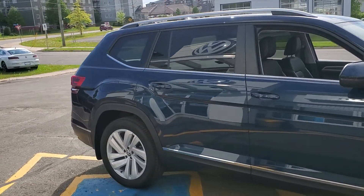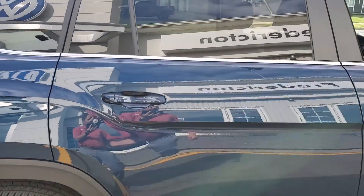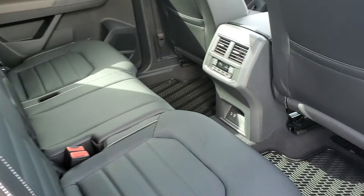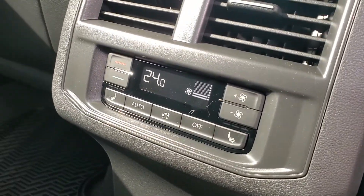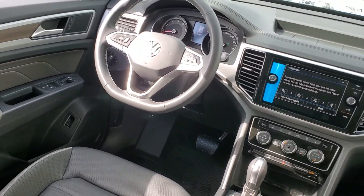It's loaded with features: panoramic sunroof, dual zone climate control, front and rear heated seats, front air ventilated, memory seating on the driver side, three zone climatronic system, factory navigation, wireless app connect, and wireless charging.